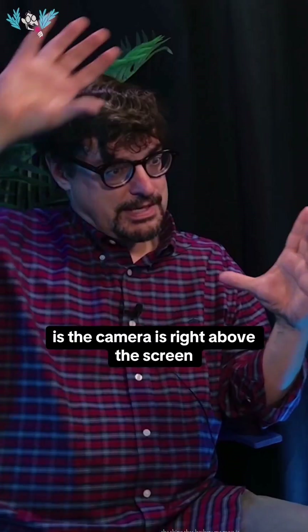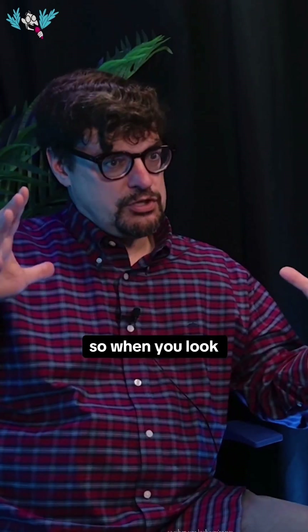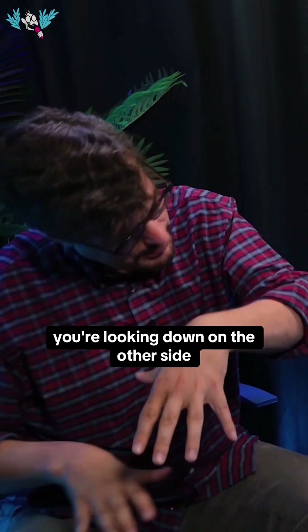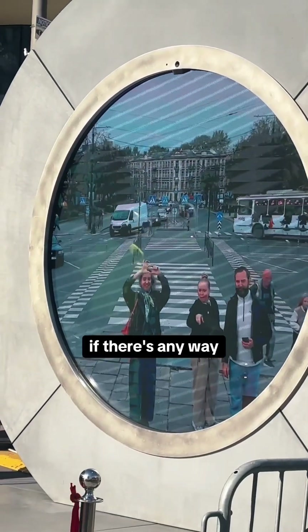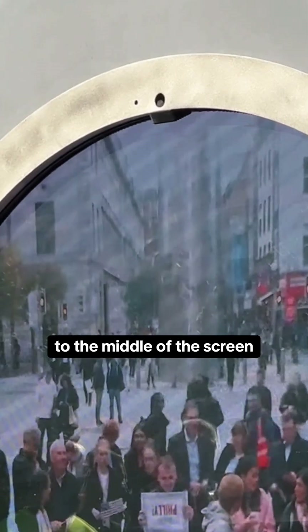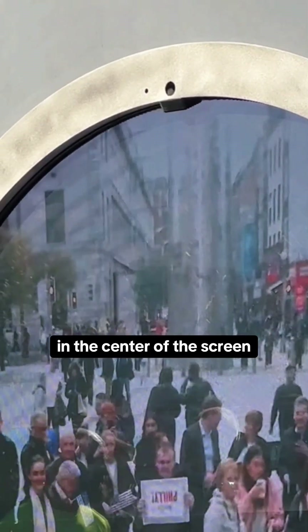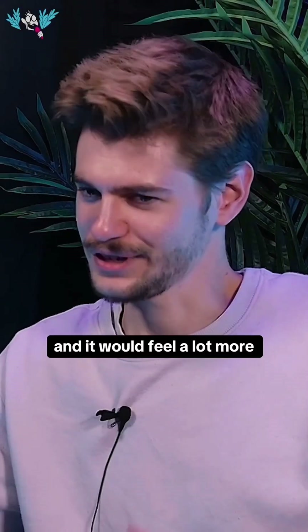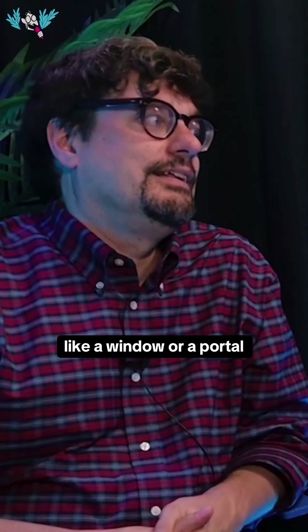What bothers me most is that the camera is right above the screen. So when you look, you're not looking straight into the other side — you're looking down on the other side. If there's any way they could figure out how to get that camera moved from above the screen to the middle of the screen, even if it means a black spot in the center, it would be such an improvement. You could make eye contact, and it would feel a lot more like a window or a portal.